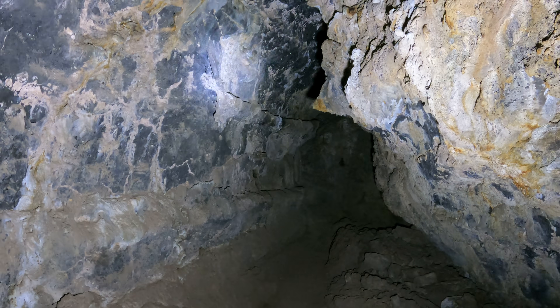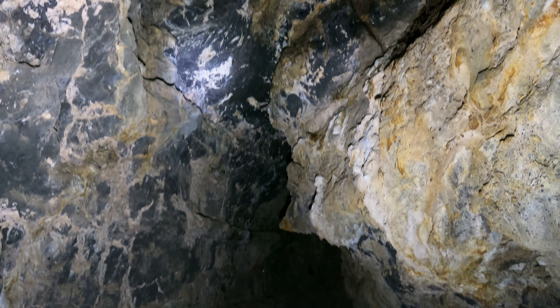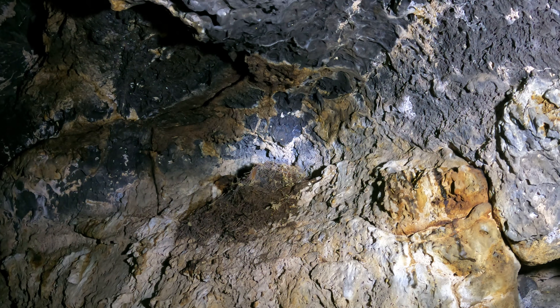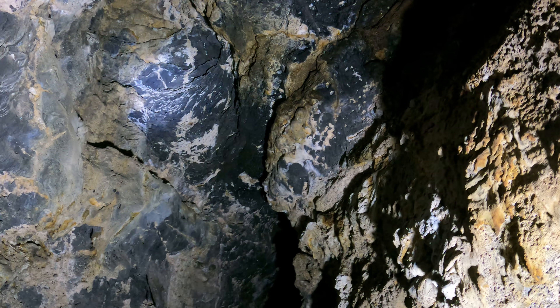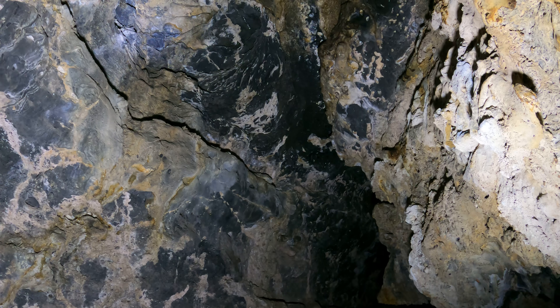Oh wow — it's like a nice easy trail. Let me pan up to show you something. That mess over there is from rodents, like pack rats or something. And over here — look how the ceiling is kind of high, but it's not smooth; it's like multiple layers. Very interesting.